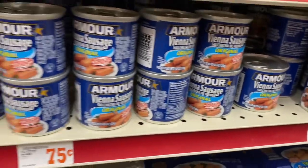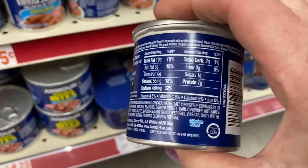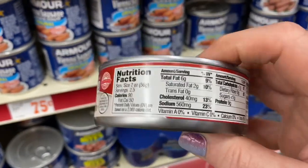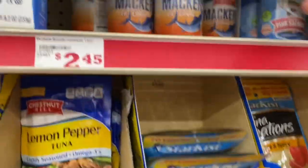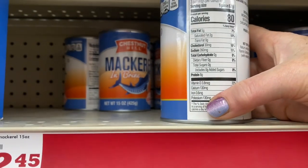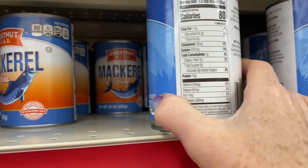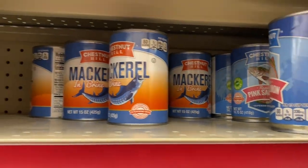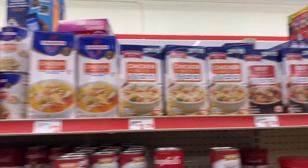We have these Vienna sausages here — there were so many different flavors; they even had a hot and spicy that I've never seen before. This chunk ham right here was low in carb. This is mackerel in brine — that is a zero carb option — and then there was some pink salmon, all in cans. These are great to stock up on for emergencies to have some canned meat on hand. There are also some sardines. Broths are really good to pick up as well.